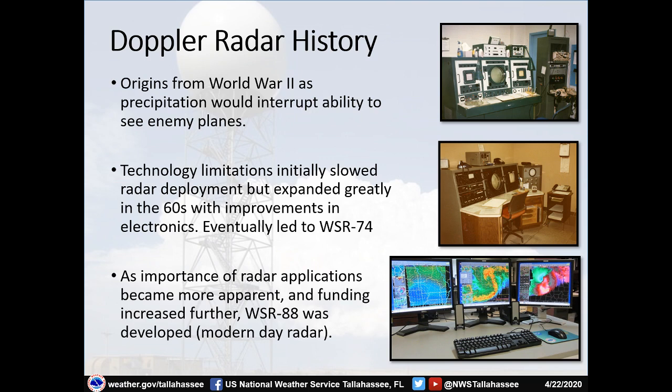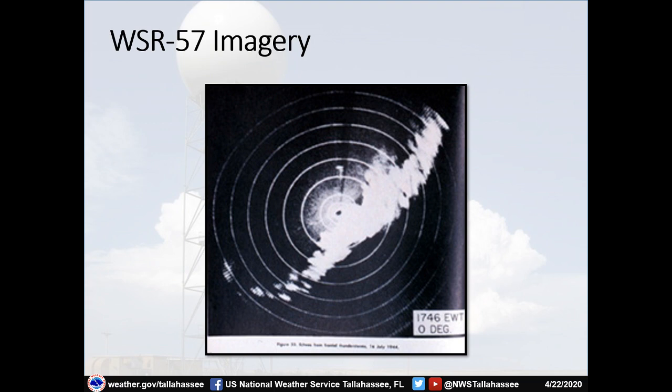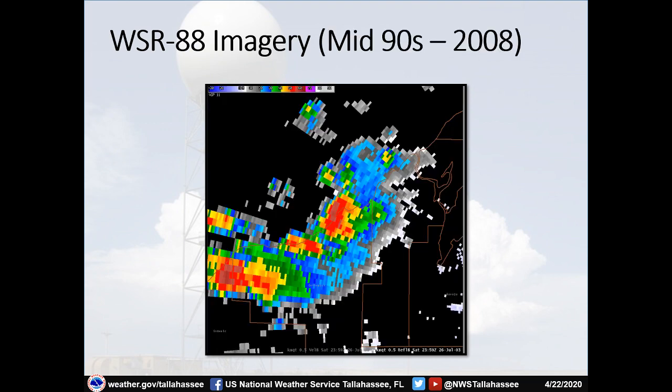As technology and the importance of radar in the meteorological community grew, and funding increased, the WSR-88D was developed — and that is still the modern-day radar you see on your phones that meteorologists including us here at the National Weather Service in Tallahassee use. Early radar imagery didn't have a lot of detail, and meteorologists could control which direction the radar beam was pointing — whenever they saw storms of interest they would just point the radar at it and determine if a warning needed to be issued. This technology continued with the WSR-74.